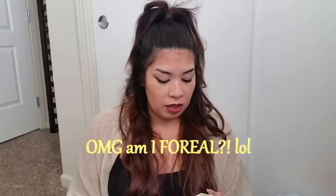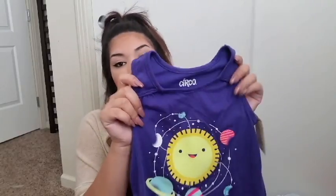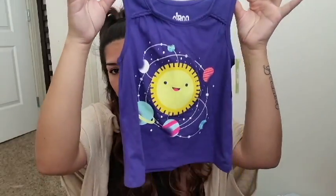This one was $3.15 and I got it for $4.50 — it's a purple tank top. It has like the sun and the planets, and I like the little detailing it has in the back. It has like a braid in the back and right here on the shoulders.